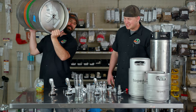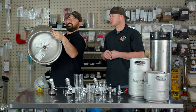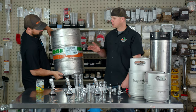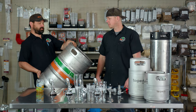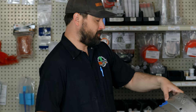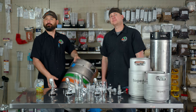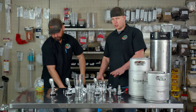The 15.5 gallon half barrel is the most common large format commercial keg you're going to see. We got this one from Sierra Nevada. You're gonna see 120 standard pints out of these, 103 imperial pints, and 165 twelve-ounce pours if you want to go that route. So you can get quite a few beers out of a standard large format keg.